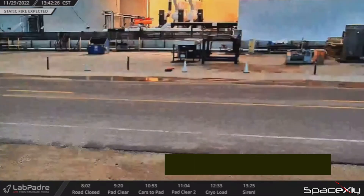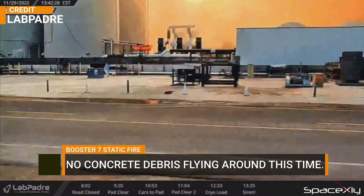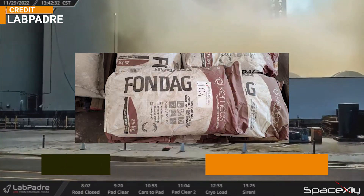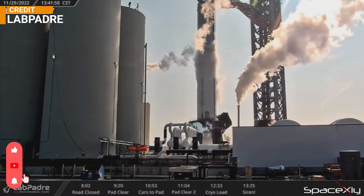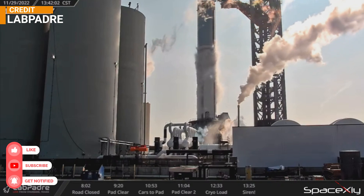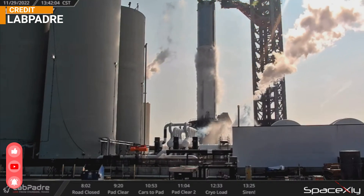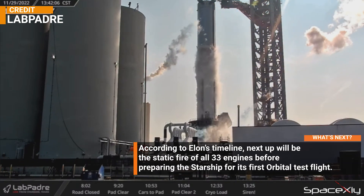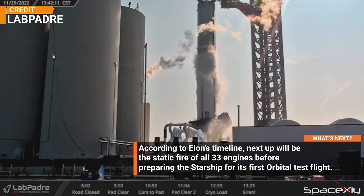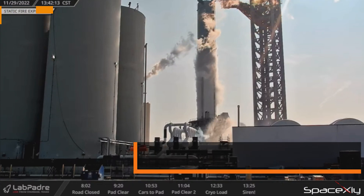Another major improvement we saw was that there was no concrete debris raining down on the launch pad like last time. The Fondag did its job perfectly. The fire suppression system under the OLM also looks to be doing a great job. Many people don't realize that the Starship launch system will be a great engineering marvel in the history of mankind. If today's testing got the benchmark they were looking for, next up is the static fire of all 33 engines.